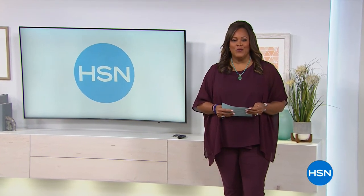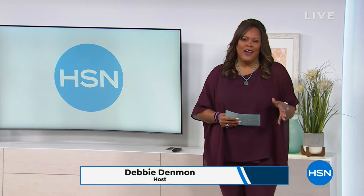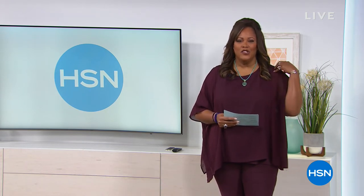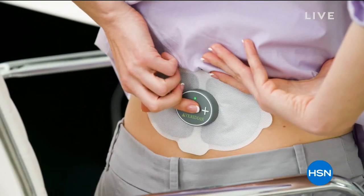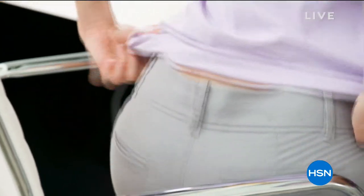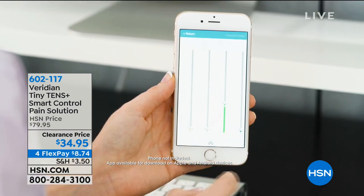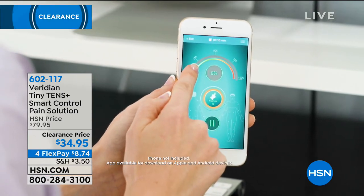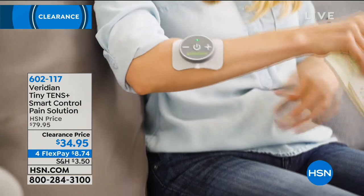I'm your host Debbie Denman, continuing with healthy solutions this hour. When you go to bed at night, do you fear you'll be in a little pain — maybe sleeping on one side makes your shoulder sore, or your legs hurt, or your knee from a big workout? We have a wonderful solution: the Viridian Tiny Tens smart control pain solution, giving you an opportunity to target your pain management. It's $34.95 on clearance — regular HSN price $79.95 — four flexible payments of $8.74. This is temporary, drug-free relief.